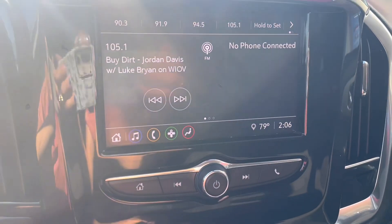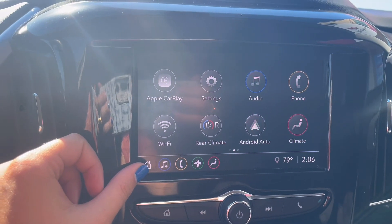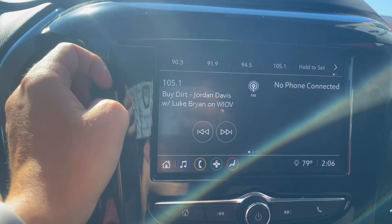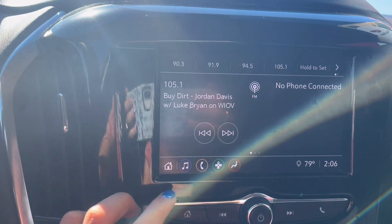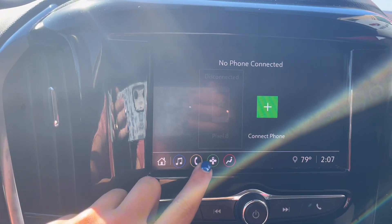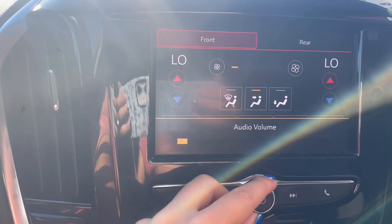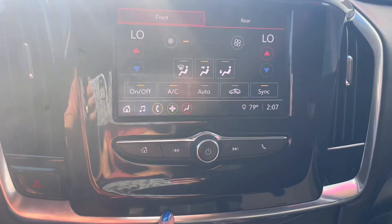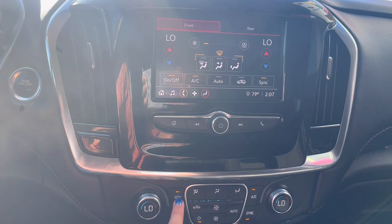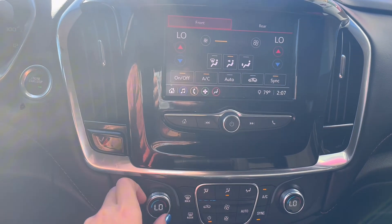Over to the right is your center screen and stereo controls. With this you have your regular FM and AM radio as well as Bluetooth audio with Apple CarPlay and Android audio. You have easy adjustables on the screen or manually. You can connect your phone very easily, and you do have climate controls right up on the screen as well as manually down below. Easy adjustments either way.